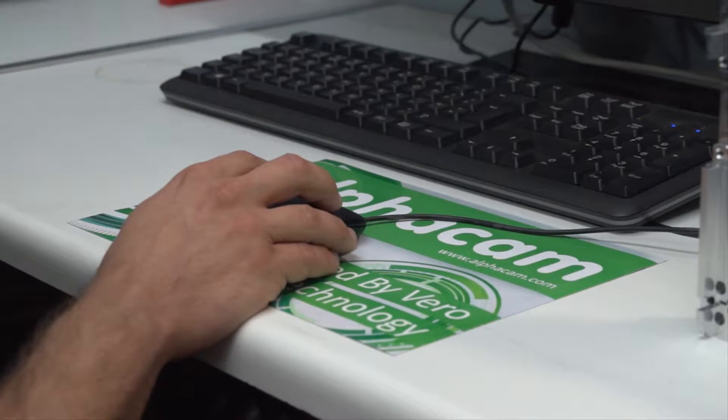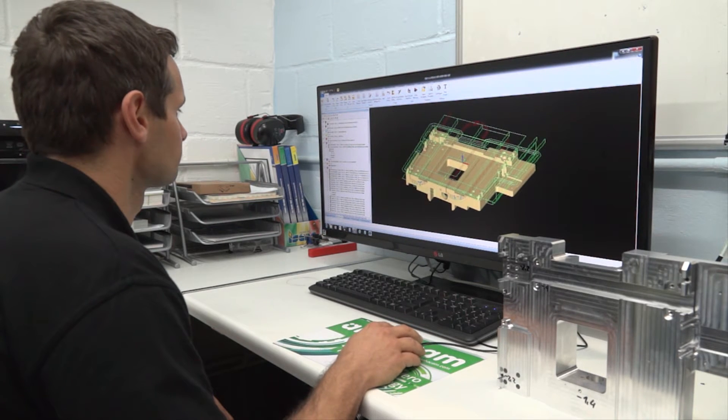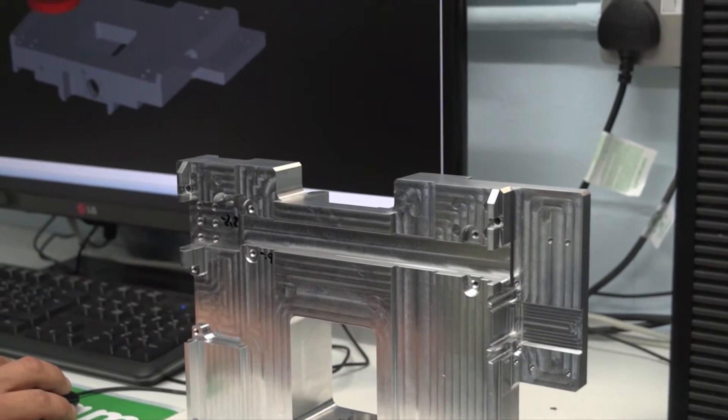The main reason we're here is on behalf of Vera software. You use AlphaCam — how long have you been using it? Me personally, I've been using it for around 13 years. I believe this company has been using it for over 15 years with very little issues.